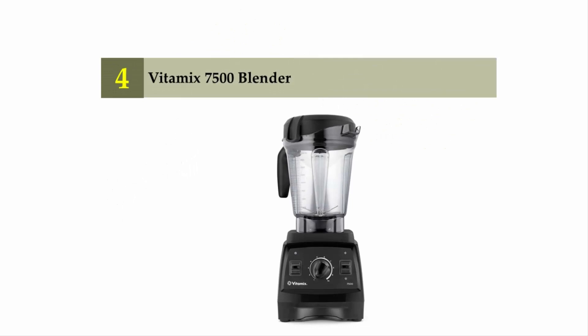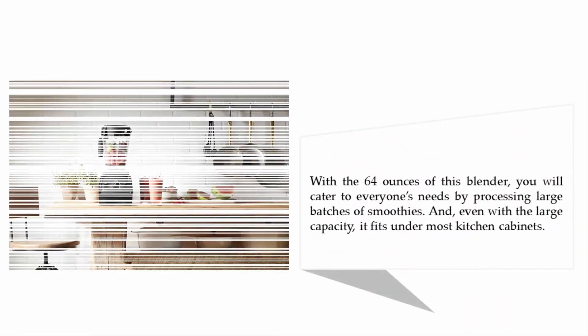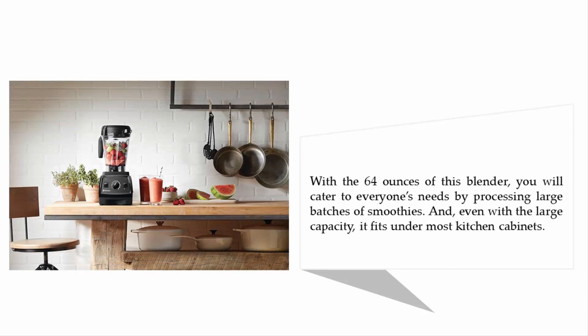Coming in at number four: the Vitamix 7500 blender. A few blenders define power and exceptional functionality, and this Vitamix blender makes it to that list as the best smoothie blender. At some point you will host many people in your home and need a blender that makes smoothies for all your visitors at once. With 64 ounces capacity, this blender will cater to everyone's needs by processing large batches of smoothies.